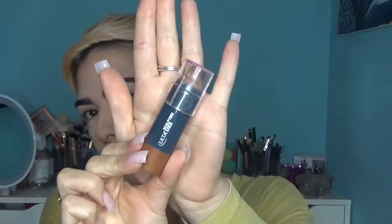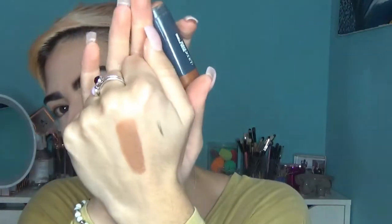Before setting the rest of my face, I go in with my Ulta Sculpting Stick in the shade Contour. This is my favorite cream contour slash bronzer — I use it more as a bronzer because it has a warm tone that I really like. I take my Luxie 215 brush and just swirl it on top and pack it on.